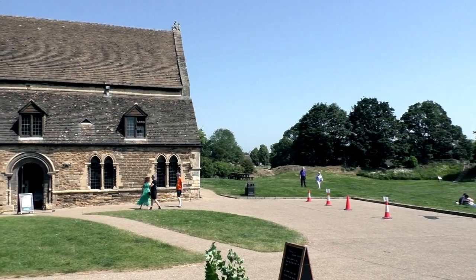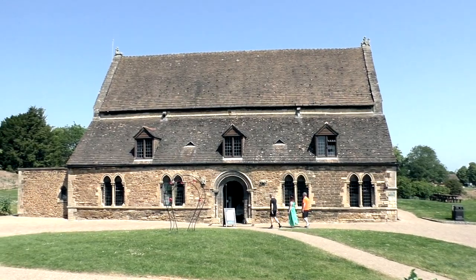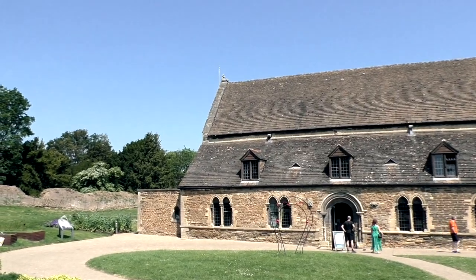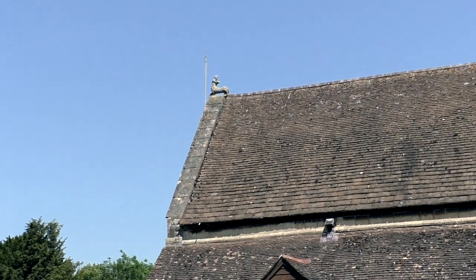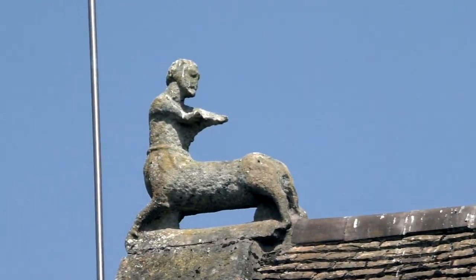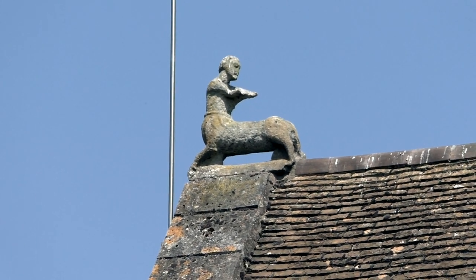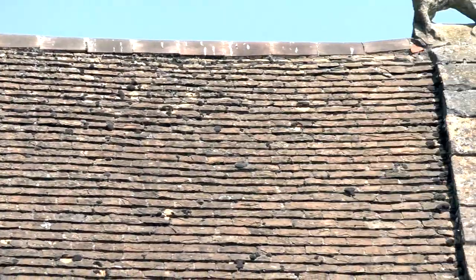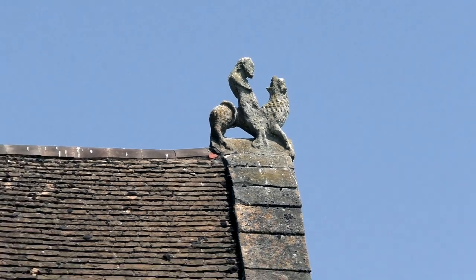Moving the camera to a slightly different angle, we can see this structure dates to about 1180. It is a double-aisled structure inside, supported by half-round arches. Up on the roof are a couple of unusual figures: one appears to be a centaur — a half man, half horse — turned around and looking back towards a figure at the other end, which appears to be a medieval knight, possibly on a barded horse.